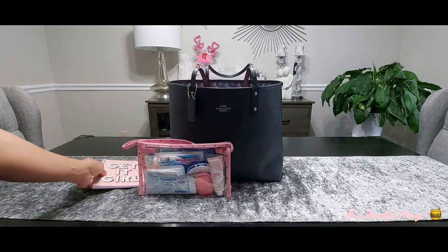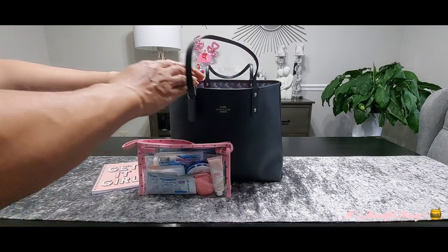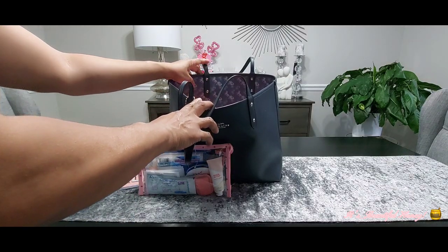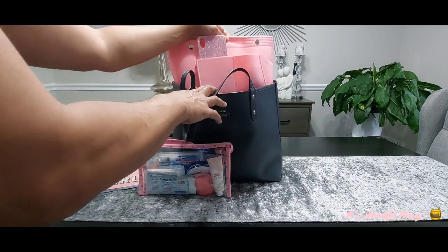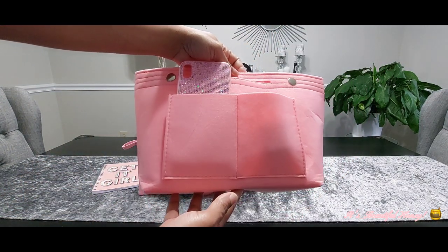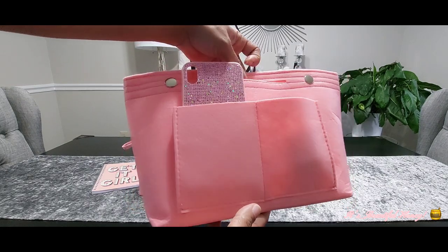I normally take all those things out, but many of you have been with me for a while and I know you get bored seeing the same things over and over again, so we'll just move on. The next thing I have is this little organizer that I picked up a while back from Sheen — I showed this in a haul — and it's in that pretty pink color.